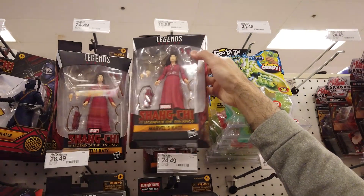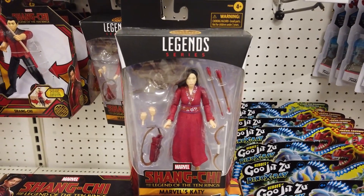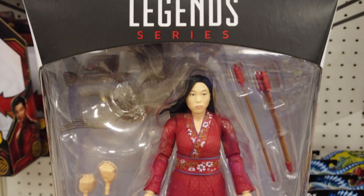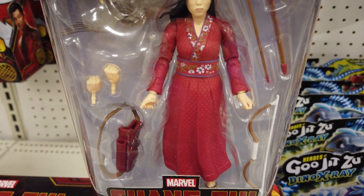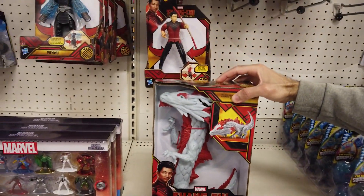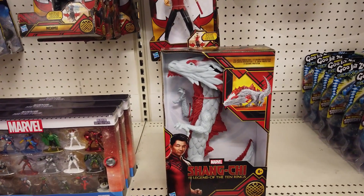Six-inch Legends series Marvel's Katie, Shang-Chi's oldest friend who's free-spirited and fiercely loyal, features entertainment-inspired details, high posability, and six accessories including a bow and arrows, mythical creature, and more. With ice blue scales and red markings, check out The Great Protector, a good luck symbol and a dragon who rises up to battle the forces of evil.